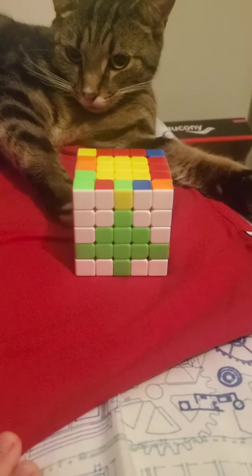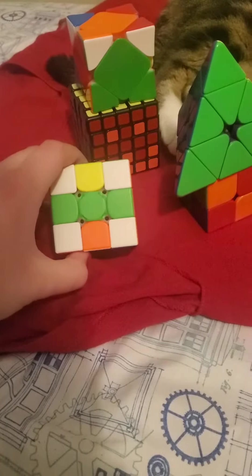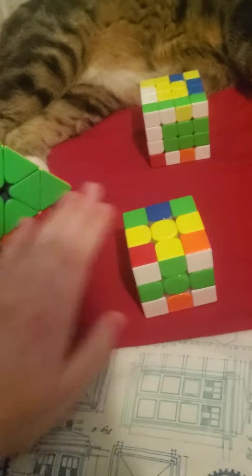I have one on a 5x5, two on some 3x3s. This one has a little star. This one doesn't. This one is so smooth. This one is also very nice.